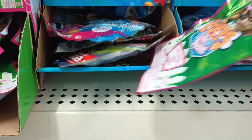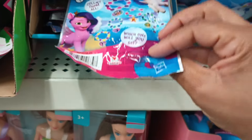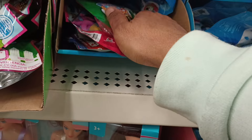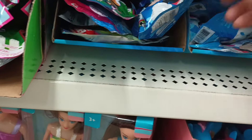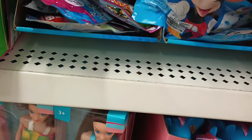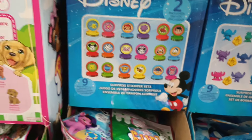Wait — here's one that's Disney. There's a Mickey inside, so you get two stamps and there are nine to collect in that collection too.